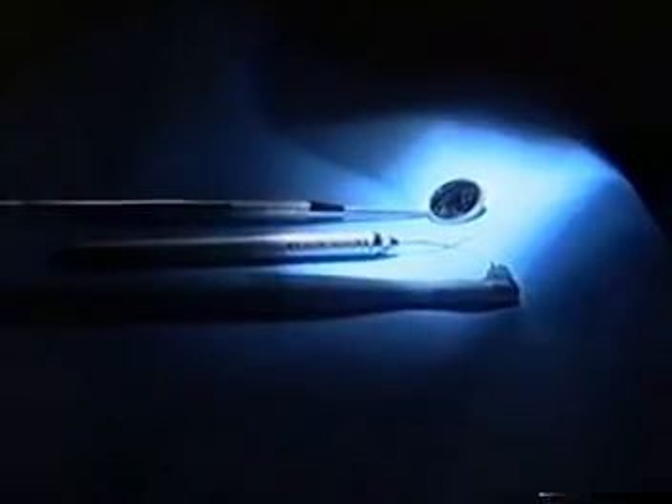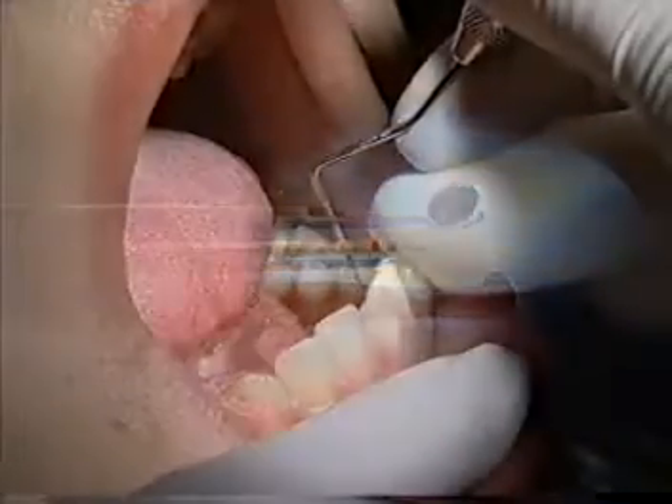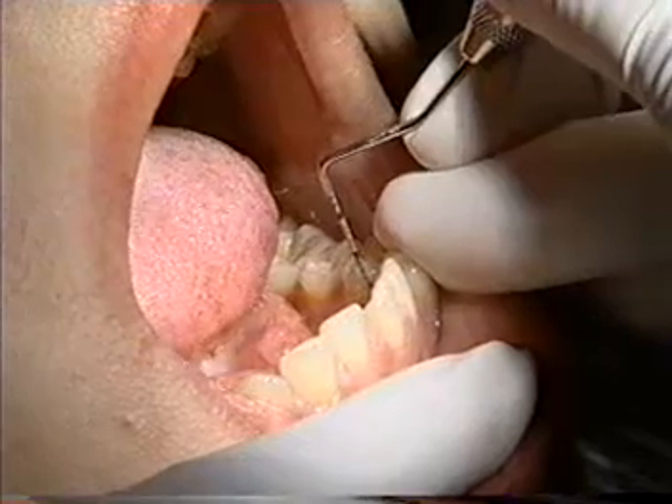Have you ever had this experience at your dentist? It seems most people do not like to visit their dentist regularly. Why? Pain. To some people, the sight of dental instruments often invokes feelings of anguish and fear. In fact, most dental instruments are not pleasing to the eye or to your mouth. Until now.